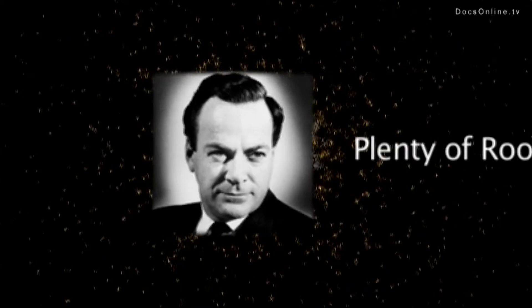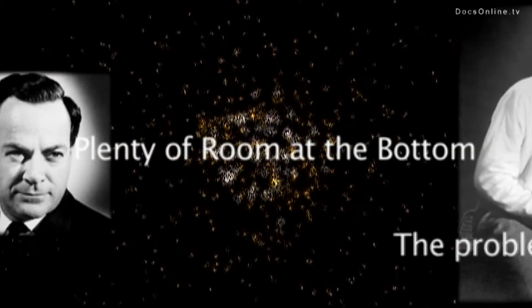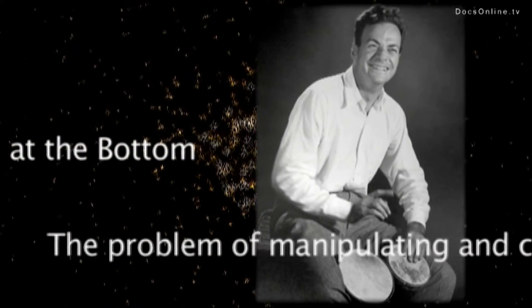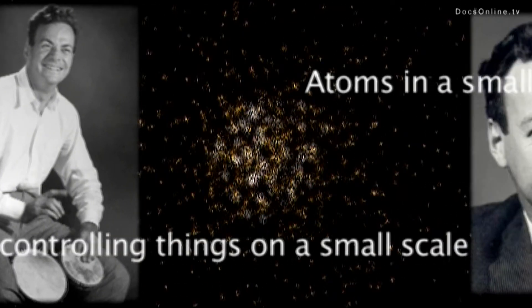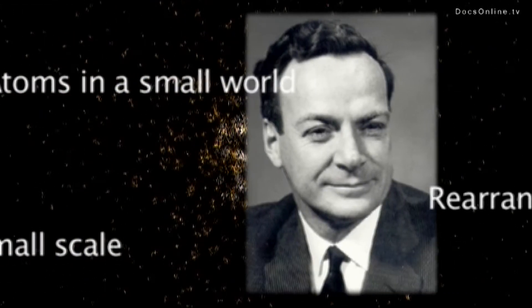Let's begin with a bit of history. One of the first windows into the nanoworld was opened by Richard Feynman in 1959. This brilliant and jovial scientist, a former member of the American atomic bomb program Manhattan and future Nobel Physics Prize winner in 1963, gave a conference with the mysterious title, "There's a Lot of Space Underneath."